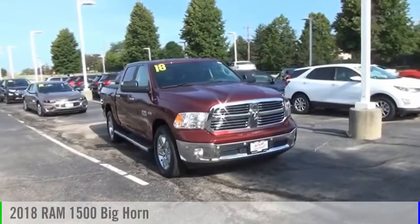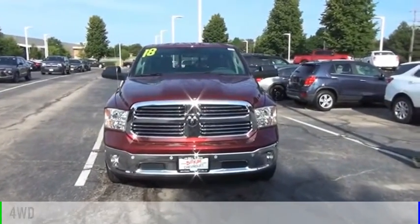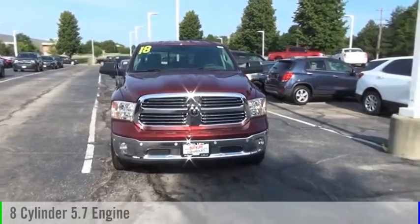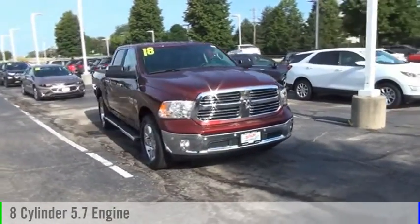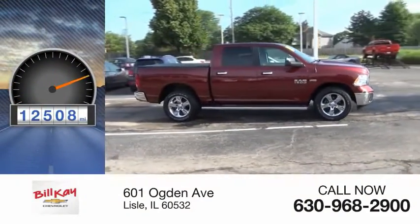We are pleased to show you the 2018 1500. This vehicle is powered by a four-wheel drive, eight-cylinder, 5.7-liter engine and comes with an automatic transmission. This vehicle has less than 15,000 miles.